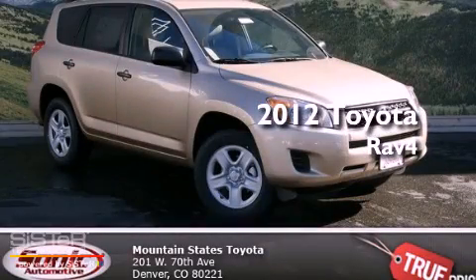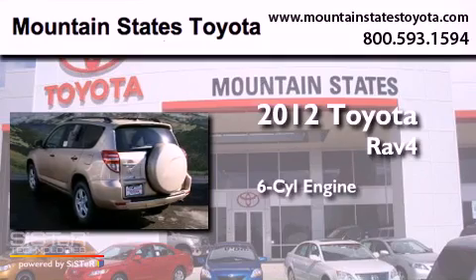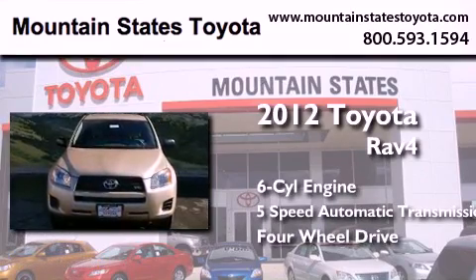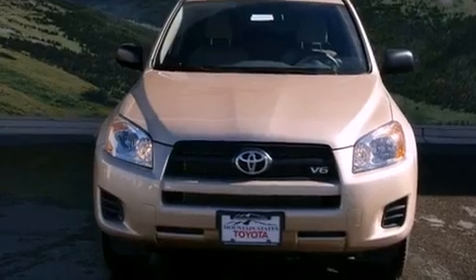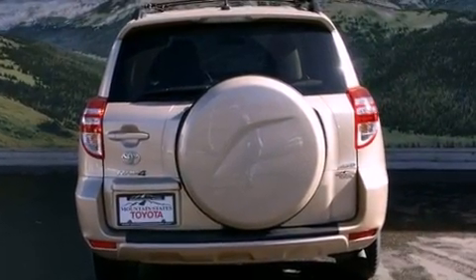This is a brand new 2012 Toyota RAV4. It has a six-cylinder engine, a five-speed automatic transmission, and the added safety and control of four-wheel drive. Its top features and packages include the value package and roof rails.